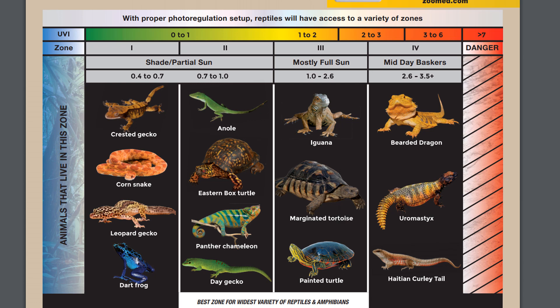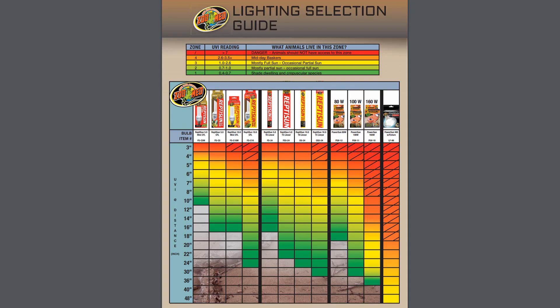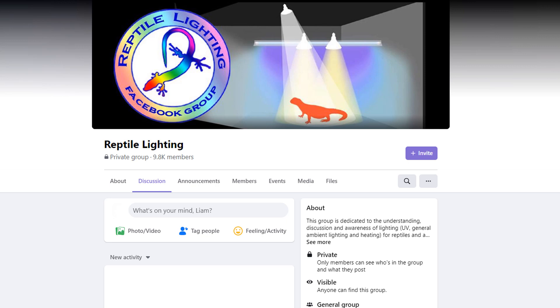ZooMed has a lighting guide chart system on their website but has very different ranges for the Ferguson zones than are generally accepted. Their distance recommendations for fluorescent tubes appear to be based on bare tubes and not in reflective fixtures, and the UVI values tend to be recommendations for the shade method rather than the sunbeam method. If you have a species with a low UVI need for the shade method you can use their chart, but if you're going to use ZooMed bulbs with reflectors I would recommend looking for published test results on a website or tested by members of the Facebook group Reptile Lighting — this group has some of the most informed people on UVB and are constantly testing bulbs and posting results.